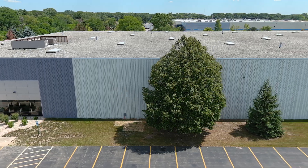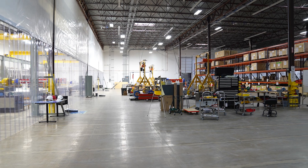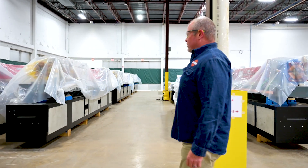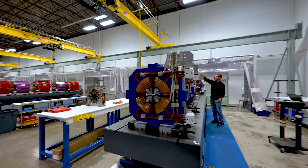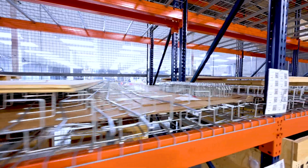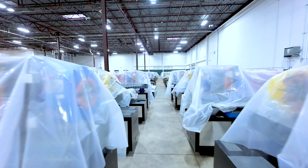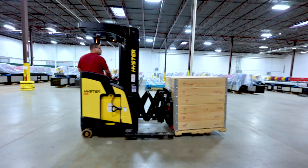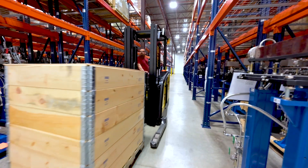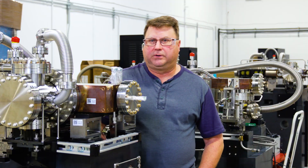We're in Building 981, which is the APS's off-site warehouse and assembly building. It's 100,000 square feet, and in this building we receive, store, and assemble all the components that will be used in the new APS. We found this large warehouse and converted it over to clean rooms, some assembly areas, and some storage. This is basically where we're doing most of the assembly work for the APS upgrade right now.